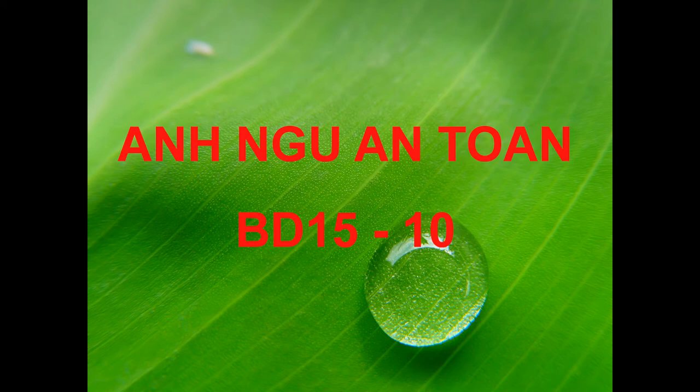Number 62. What line of work are the speakers most likely in? Number 63. What does the woman say will happen next month? Number 64. What does the man imply when he says, 'Isn't Professor Swanson a well-known researcher in that area'?